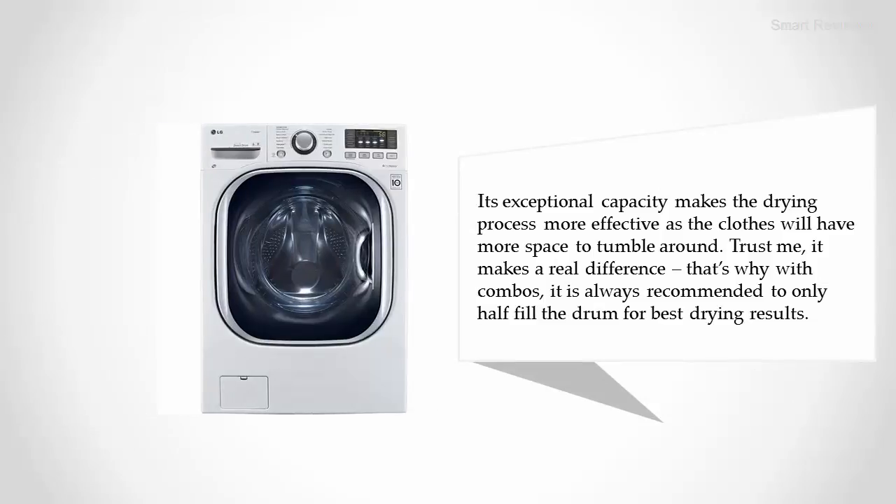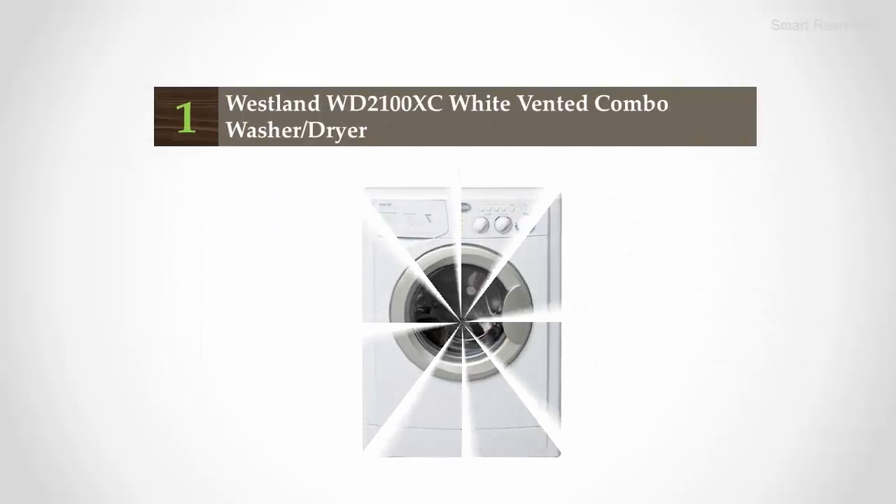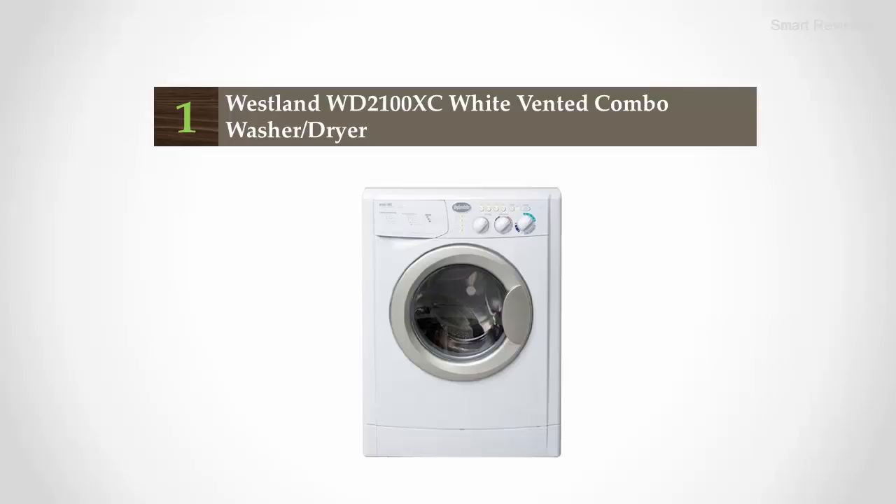Its exceptional capacity makes the drying process more effective, as the clothes will have more space to tumble around. With combos, it is always recommended to only half-fill the drum for best drying results.